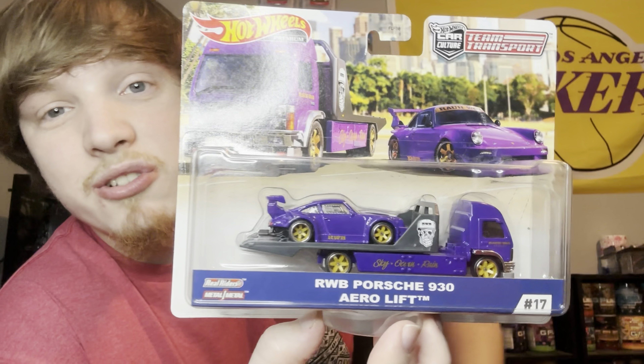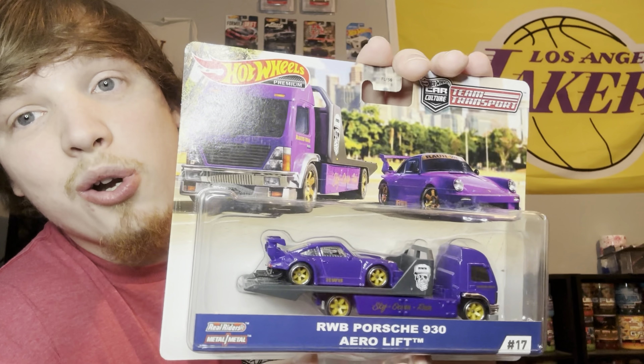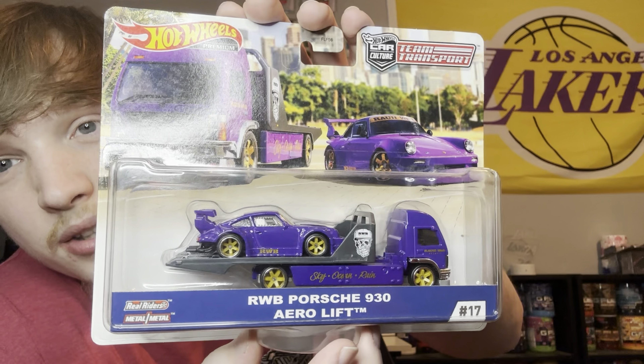Coming up next is another Fast and Furious car that I got for my birthday a couple years ago. Really, really cool. I actually have multiple of these — got some from that one Z guy and a few other people — so I thought that was really cool.